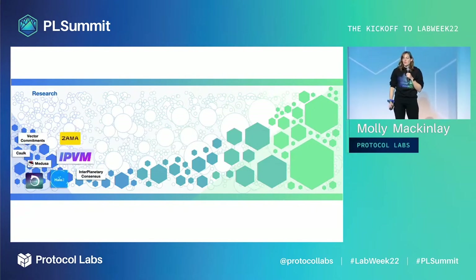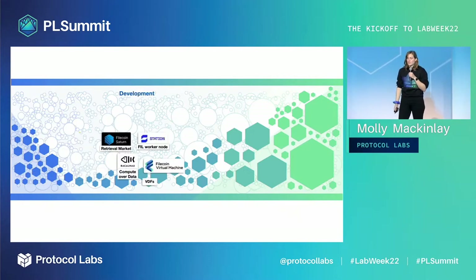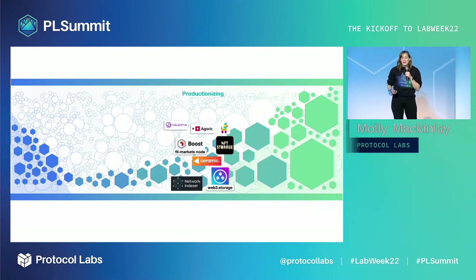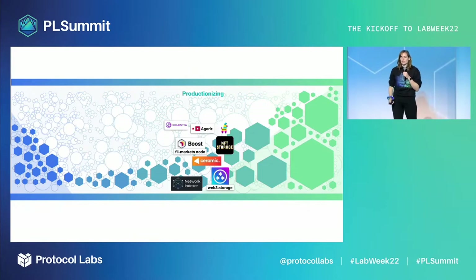There are a number of projects in the PL network in early to mid research stages where ideas are being developed and de-risked, building into open testnets and nascent new networks. Projects graduate from research into active development, launching alpha releases and attracting early adopters. The Protocol Labs network also has many products in the active productionization phase, gaining their first hundred thousand users and iterating on their development success.